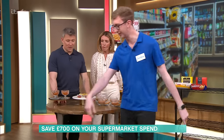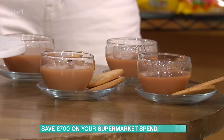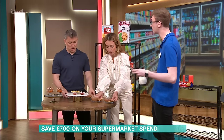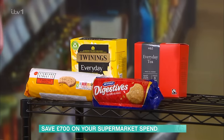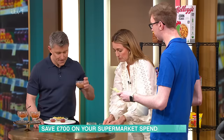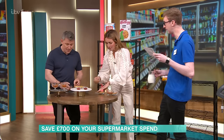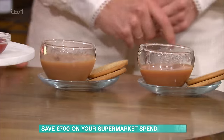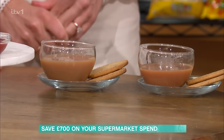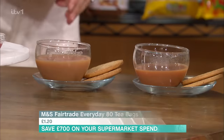I'm going builder tea. So we've got M&S Fairtrade Everyday Tea Bags at £1.20 for 80, and Twinings Everyday Tea Bags at £4.80 for 80 — a cost difference of £3.60 a pack. You could save £187 a year if you prefer the cheaper one. I could not tell you the difference. I think that's Twinings — A. Twinings is actually B. You're wrong! I prefer that one. M&S Fairtrade, £1.20 a box. Well done, M&S.